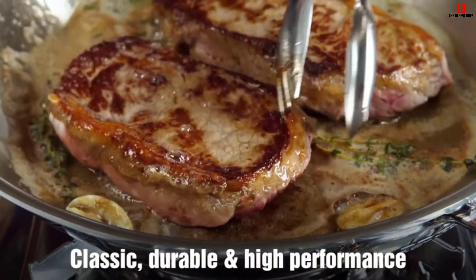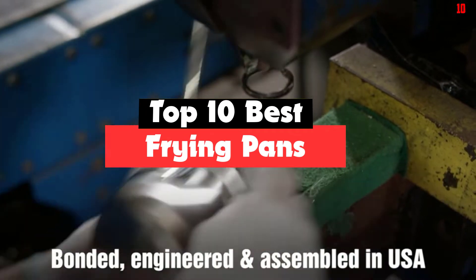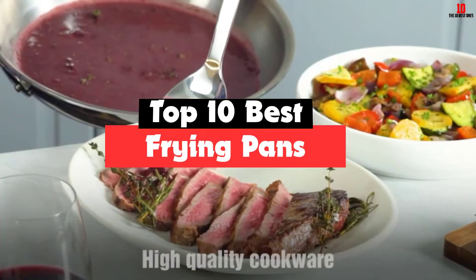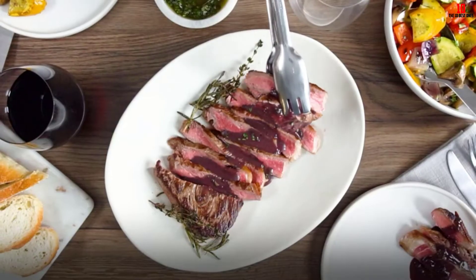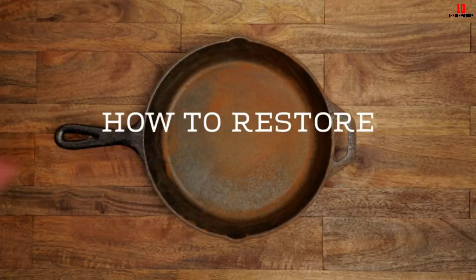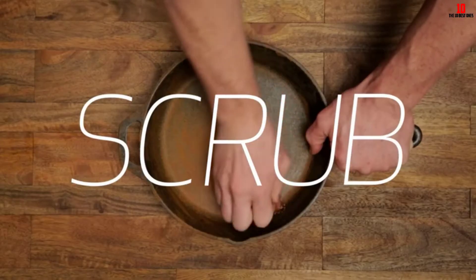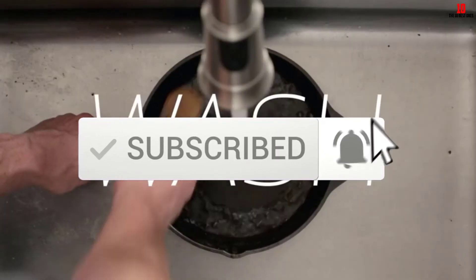Hey guys, in this video we're going to be checking out the top 10 best frying pans available on the market for their true quality. I made this list based on my personal opinion and hours of research, and have listed them based on popularity, quality, price, durability, user opinions and more. If you want to see more information and the updated price, you can check out the description below, and also make sure to subscribe for more reviews.